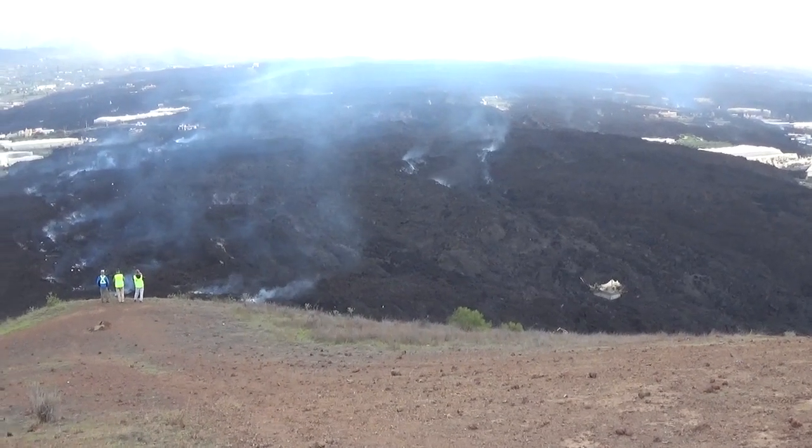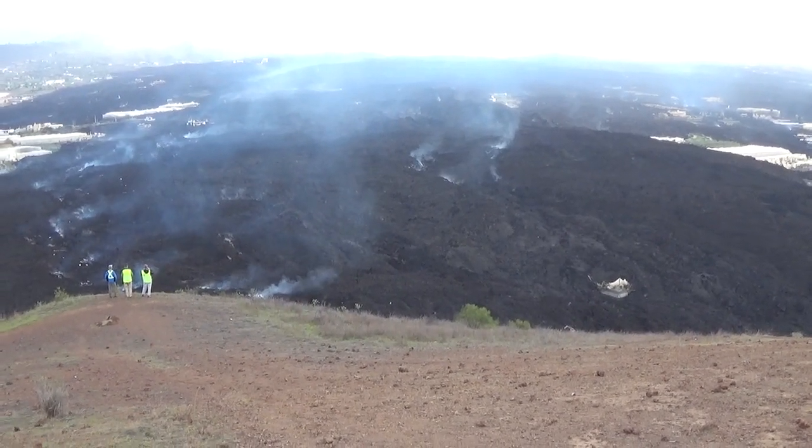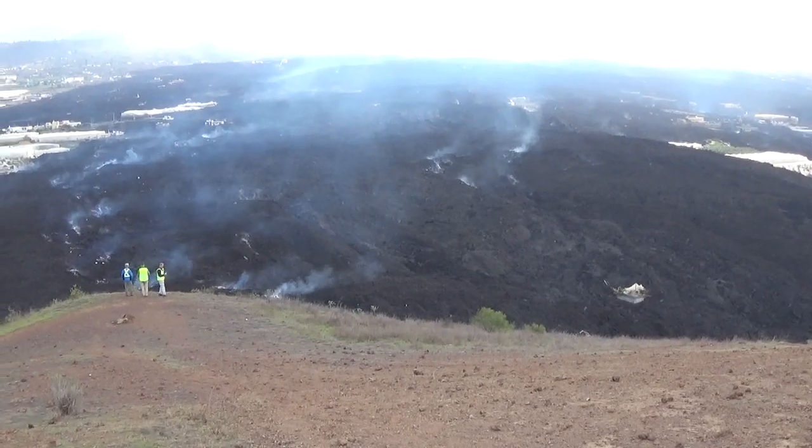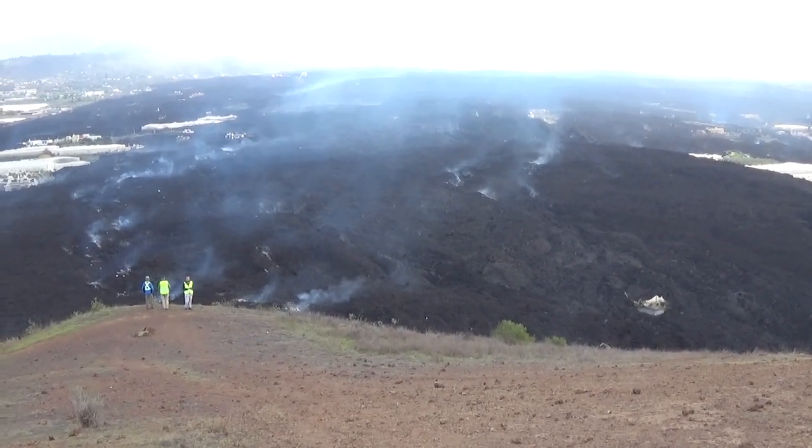I walked a little bit further towards the eastern end of La Laguna Hill. And you can see the fuming part of the lava field. That's the very recent fill.